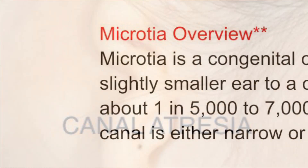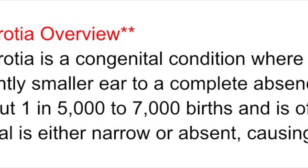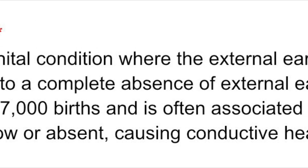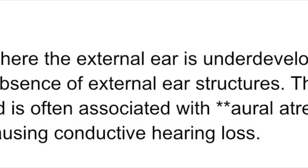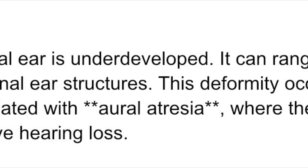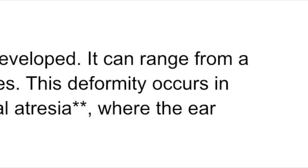Microtia is a congenital condition where the external ear is underdeveloped. It can range from a slightly smaller ear to a complete absence of external ear structures. This deformity occurs in about 1 in 5,000 to 7,000 births, and is often associated with aural atresia, where the ear canal is either narrow or absent, causing conductive hearing loss.